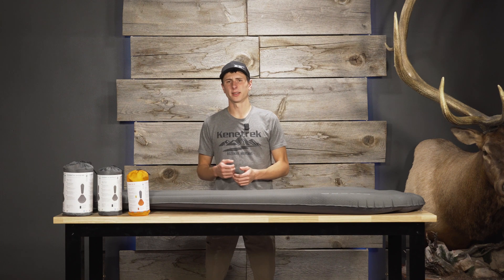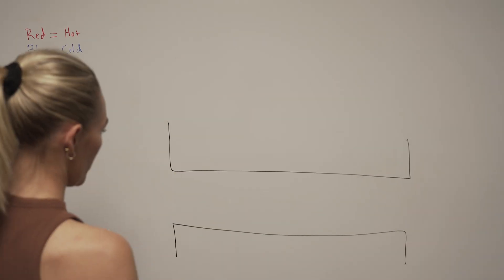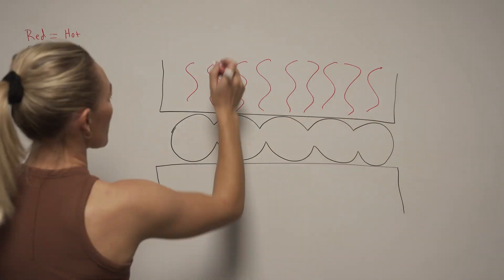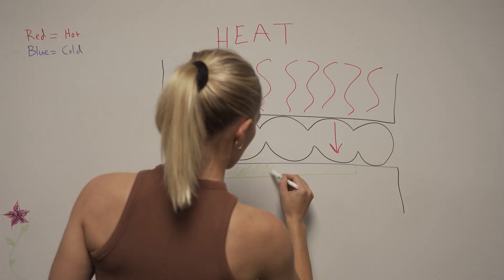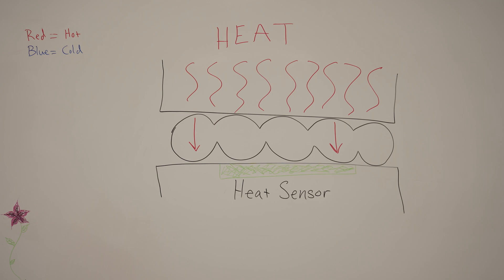One thing you've definitely heard of is R-Value. This is just a way to measure how much heat gets through your sleeping pad — they actually use the same scale as home insulation. On a sleeping pad, they measure it using two steel plates, one with a sensor, measuring how much heat is lost through the pad. Sleeping pads seldom have R-Values higher than 10, and the scale is linear, so keep that in mind.